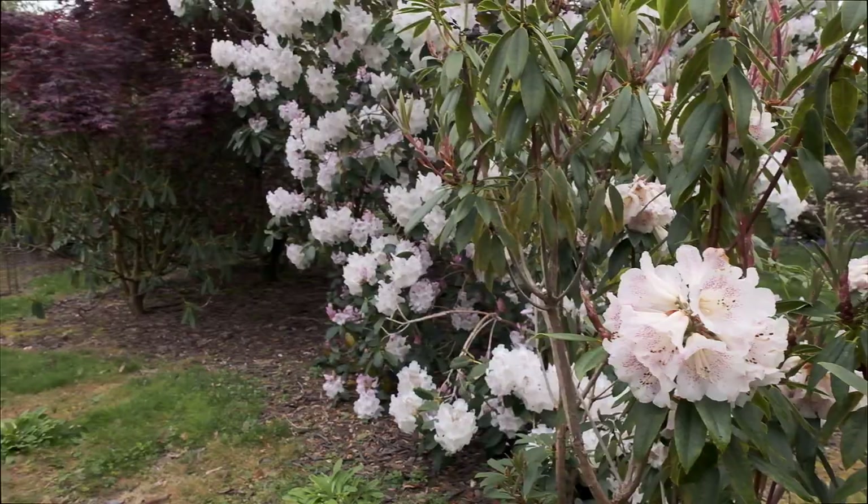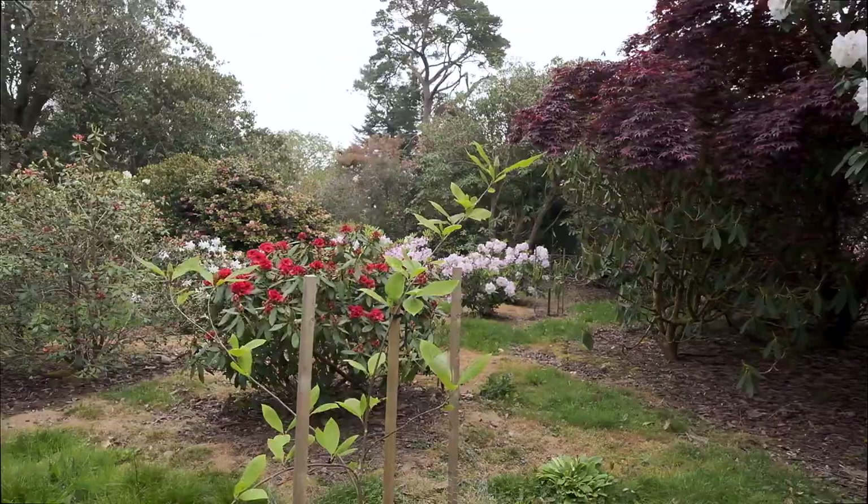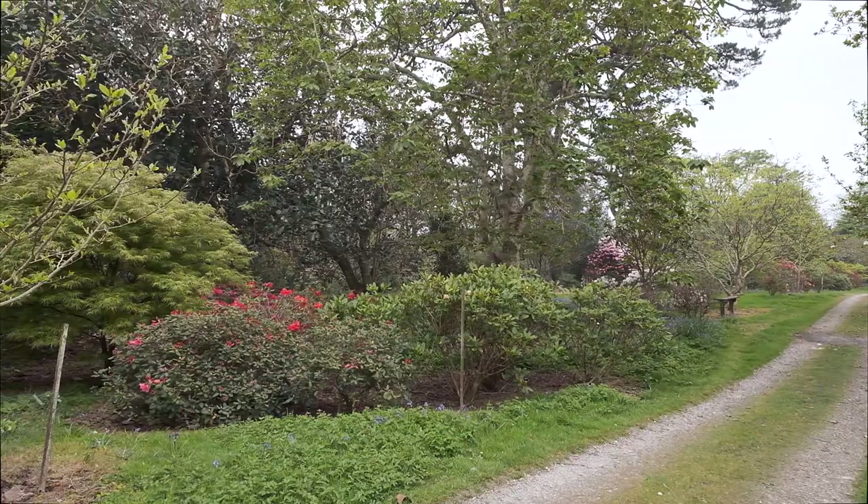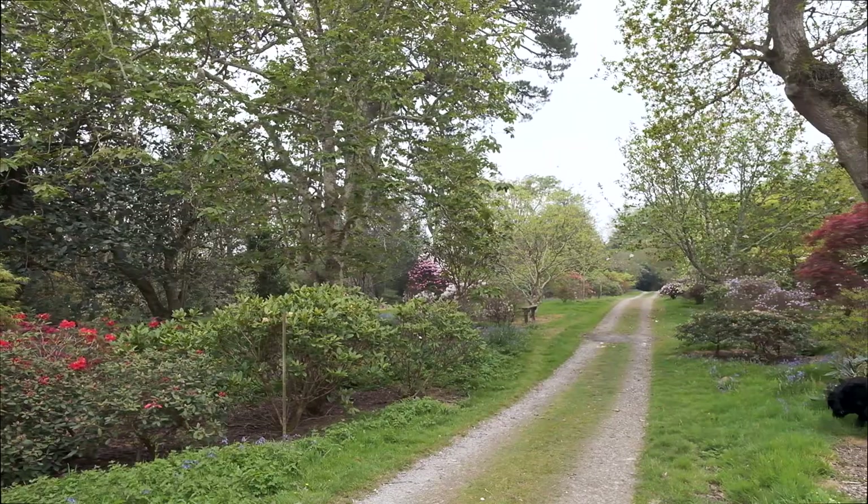If we just have a look around, from everywhere you look there is colour, there's interest and there's scent. Everywhere you look there are rhododendrons of every colour you could imagine.